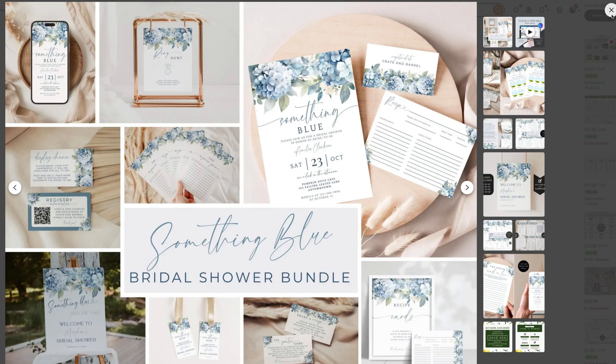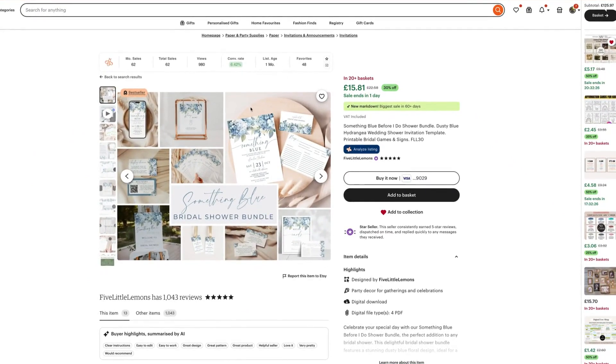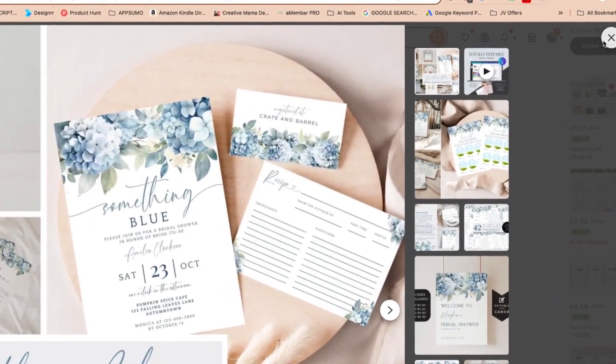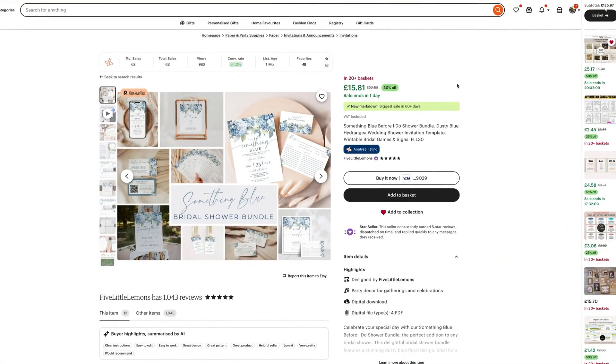I don't really want to compete with products that have been around for 12 months or more because they have time on their side — they've been able to build history behind that product over those months and years. So I love seeing really recently created, young products with a bestseller badge and 20-plus baskets. Because they've made that bundle, they can command a higher price point and it makes more sense to run ads, knowing they're getting a really good return on investment.